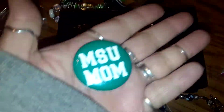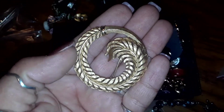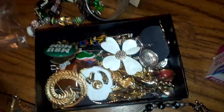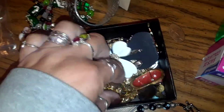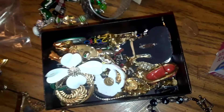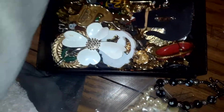Some of them are just plain, but this one is a Trefari brooch and those go for like $25 on eBay. There's also a locket in here. Just a lot of different brooches — some are really good. A lot of maker's marks on these, so I have to go through them. I just have a lot of stuff.